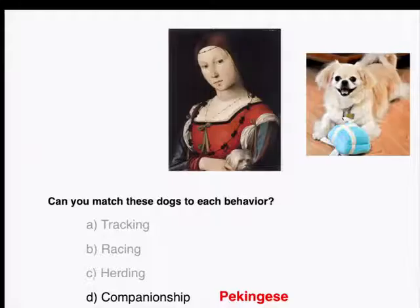The last breed is our companionship breed — these are the really tiny breeds. This breed is called the Pekingese. It weighs as little as about seven pounds, and you can see that it was actually bred to be that small; it's supposed to sit on people's laps. The woman in this painting I'm showing on the slide has a Pekingese sitting in her lap. So these are four different breeds that were bred to do very different things, and you can tell just by looking at them.